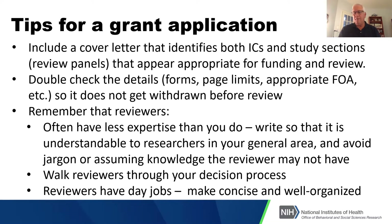From the reviewer's perspective: the people reviewing your application, other than the primary reviewer, often have less expertise than you do in that specific area. So write so it's understandable to researchers in your more general field. Avoid jargon and avoid assuming knowledge that reviewers may not have.